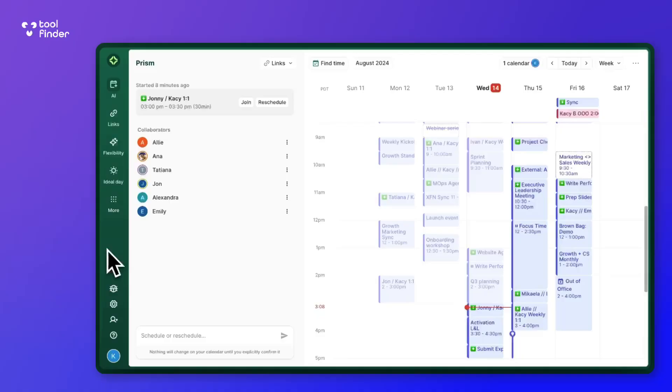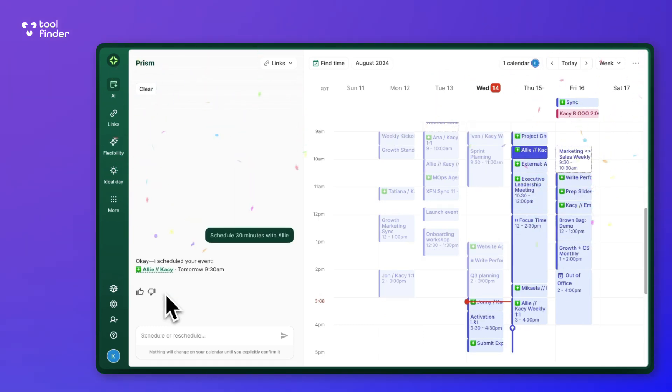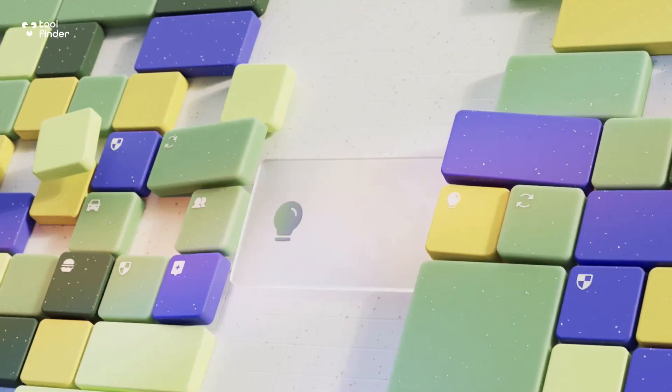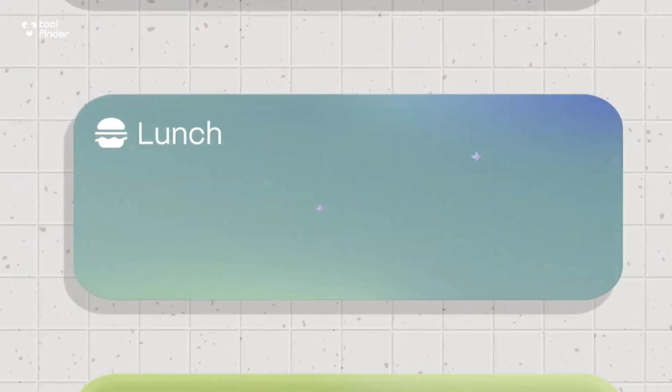The first one is called Clockwise — not the co-working space in the UK, but an app that is very similar to Reclaim. It allows you to set up with your Google Calendar and set priorities and definitive settings so that it moves time around your calendar for more focused deep work or more collaborative meetings. They've recently released something called Clockwise Prism, which uses generative AI to let you communicate with your calendar — things like clearing all your meetings for the afternoon or organizing a lunch more effectively. Clockwise is probably the closest alternative to Reclaim on the market right now.